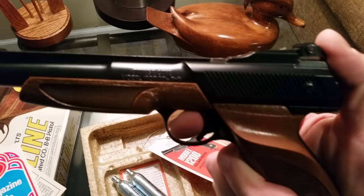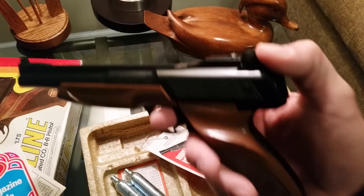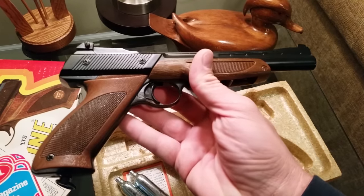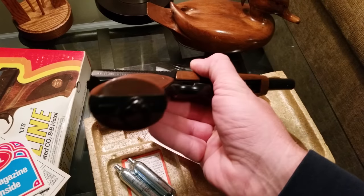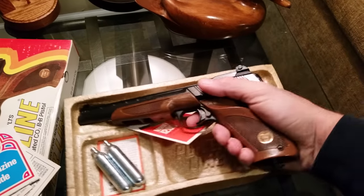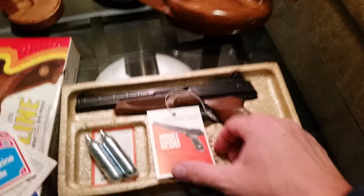Just giving a quick review — this isn't a field review. This is just so in case people are looking to buy a Powerline 1200.